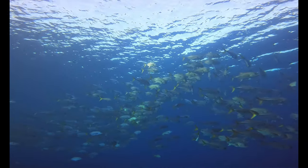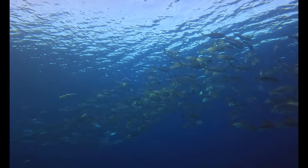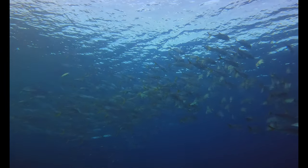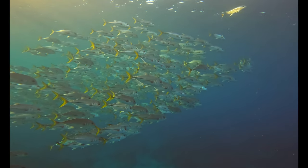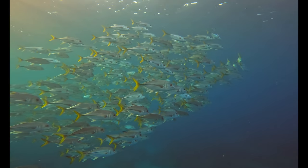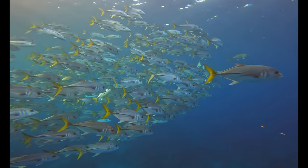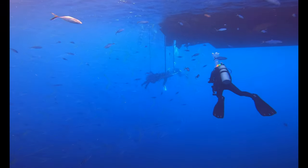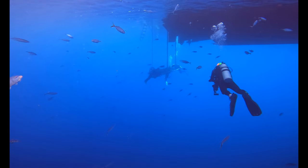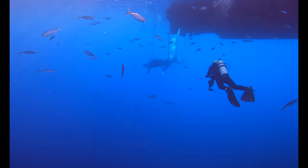Up in the water column, close to the surface, a large group of horse-eyed jacks swim by. On our way back to the Belize Aggressor 4, we see barjacks spaced out, swimming along and underneath her. We go back and prepare for the night dive.